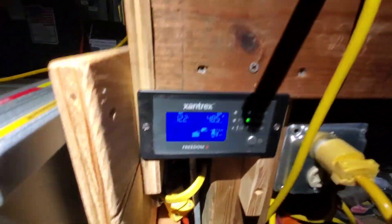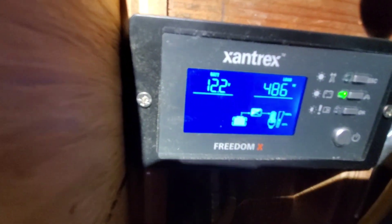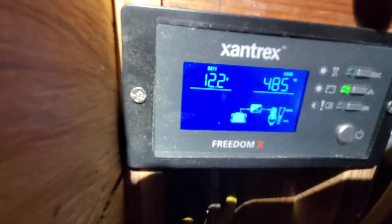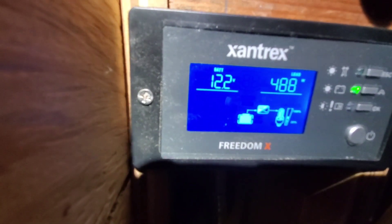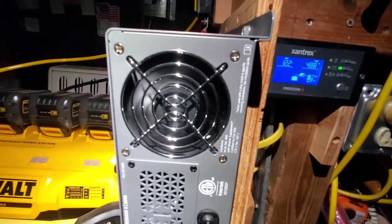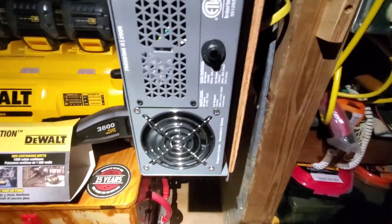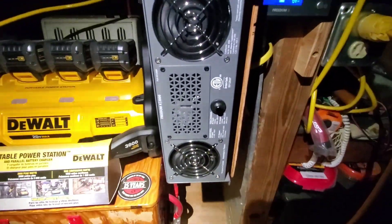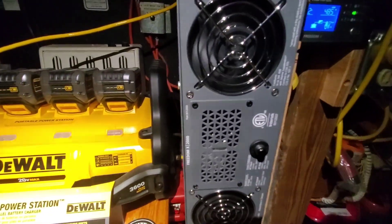This is what we're pulling for power: 12.2 volts at 485 to 488 watts. You can hear those fans just turning. That Freedom X 2000 is powering our house right now — everything we need.